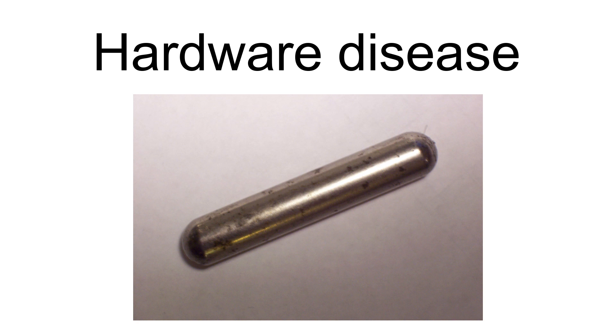Hardware disease is a common term for bovine traumatic reticuloperitonitis. It is usually caused by the ingestion of a sharp metallic object. These pieces of metal settle in the reticulum and can irritate or penetrate the lining. It is most common in dairy cattle, but is occasionally seen in beef cattle. It is very rarely reported in any other ruminants.